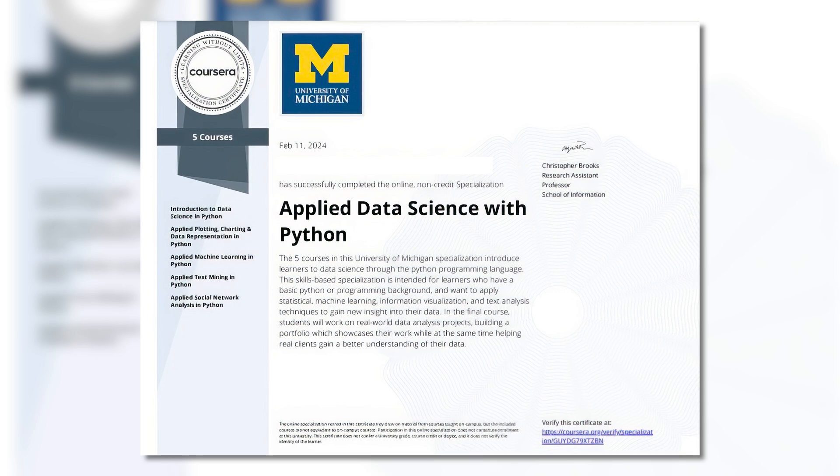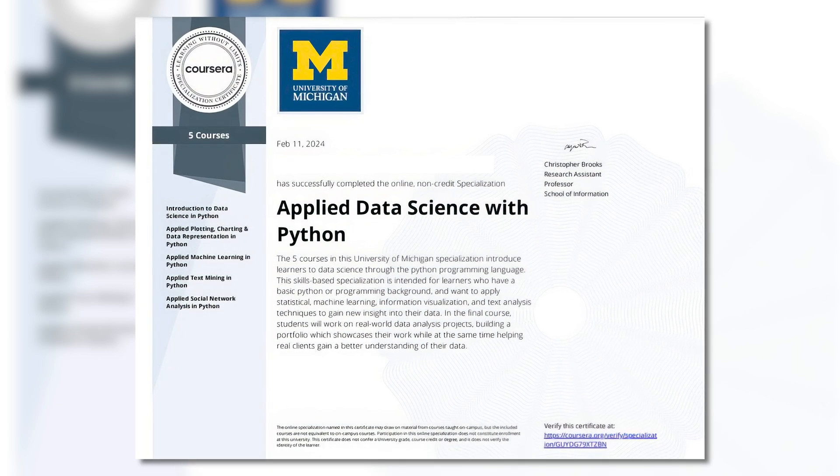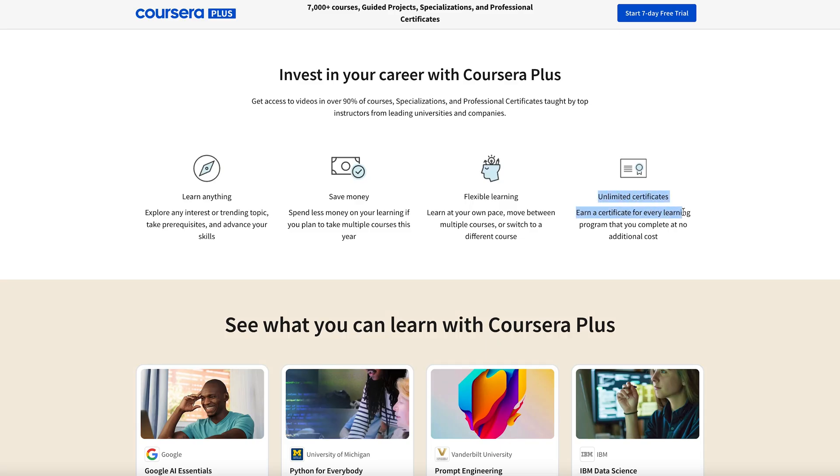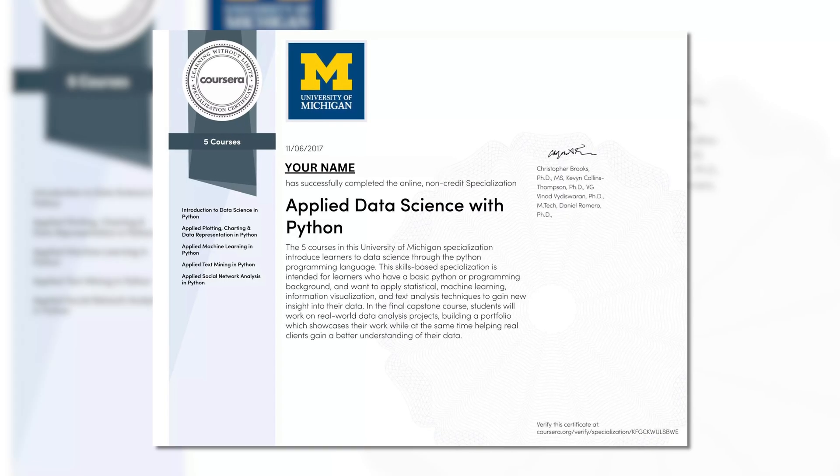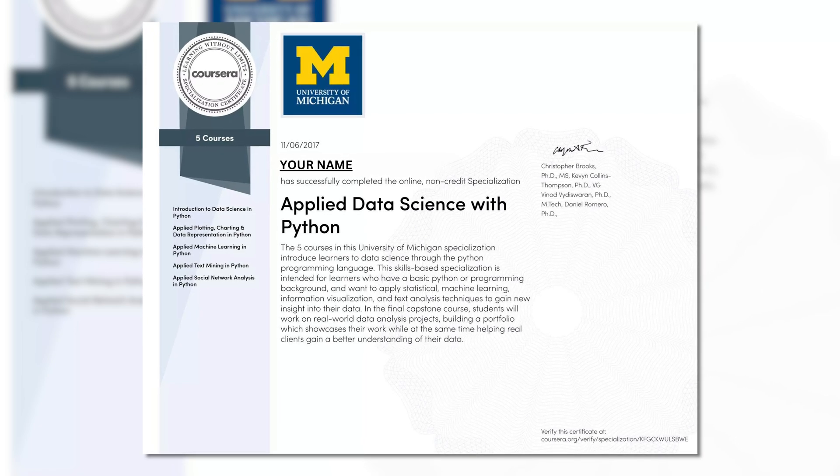You also receive a verifiable certificate at the end, but you do have to complete all of the courses to receive it. You can add the certificate to your LinkedIn or just print it out as decoration. Personally, I think certificates can be a good motivator, but they're not the most valuable things on the job market, because it is possible to cheat in some online courses and pass without actually learning anything. The real value are the skills you learn, and that's why employers perhaps don't value these certificates as highly as some other options.